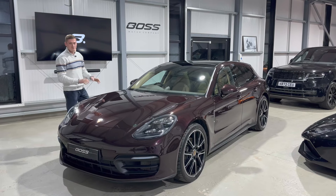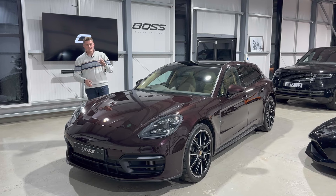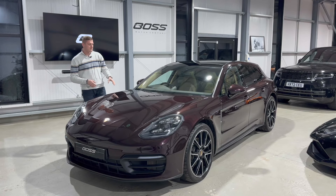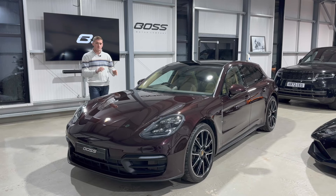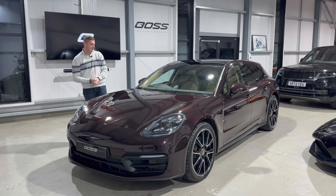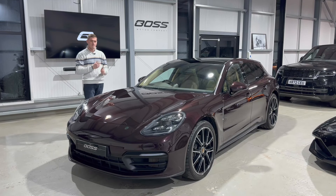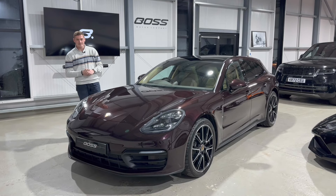Today I've got the pleasure of showing you around one of the most beautifully specified cars I've ever seen. This is a 2022 on a 22 registration Porsche Panamera Sport Turismo Platinum Edition. The Platinum Edition is always brought out at the end of Porsche's model line — this is the last of the Panameras before the new Panamera was released just this week. It's an incredible specification and we'll walk you around it, pointing out the cost options over and above a standard Platinum Edition.